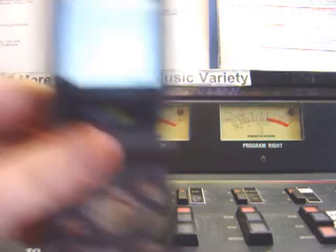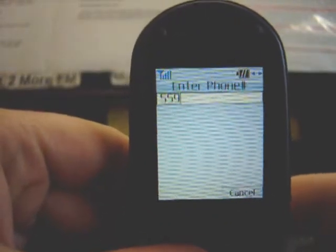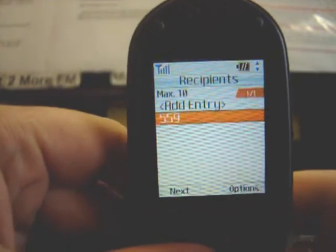Welcome to the More FM control desk. I'm going to show you quickly on my cell phone how you can send a text message. You see the number set up there is 559. That's the number you want to send the text to. Simply get it ready.